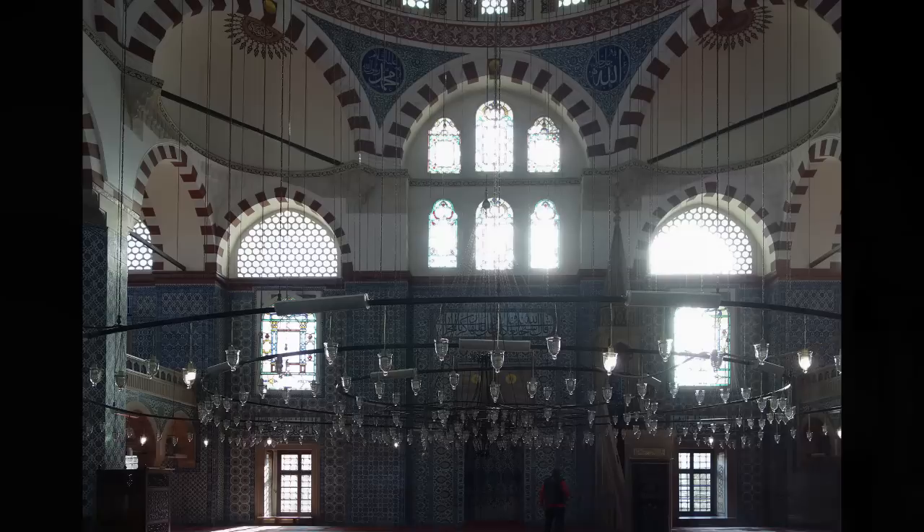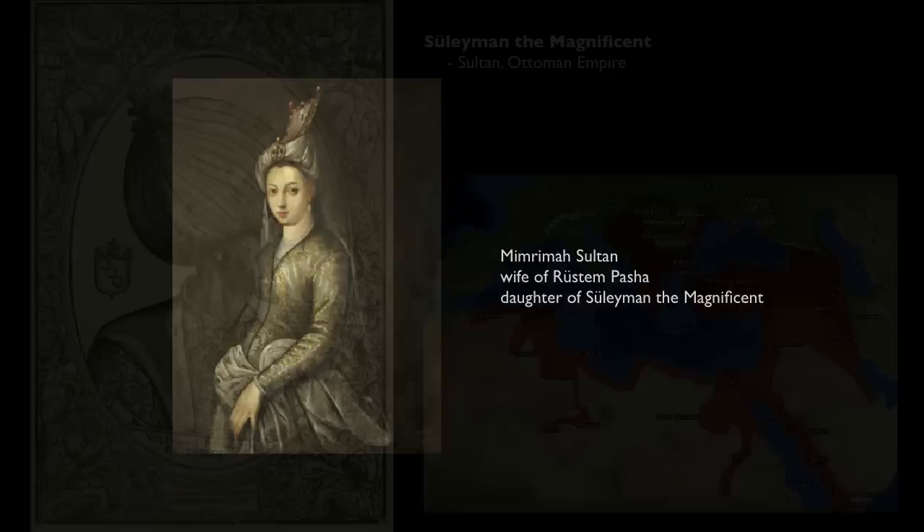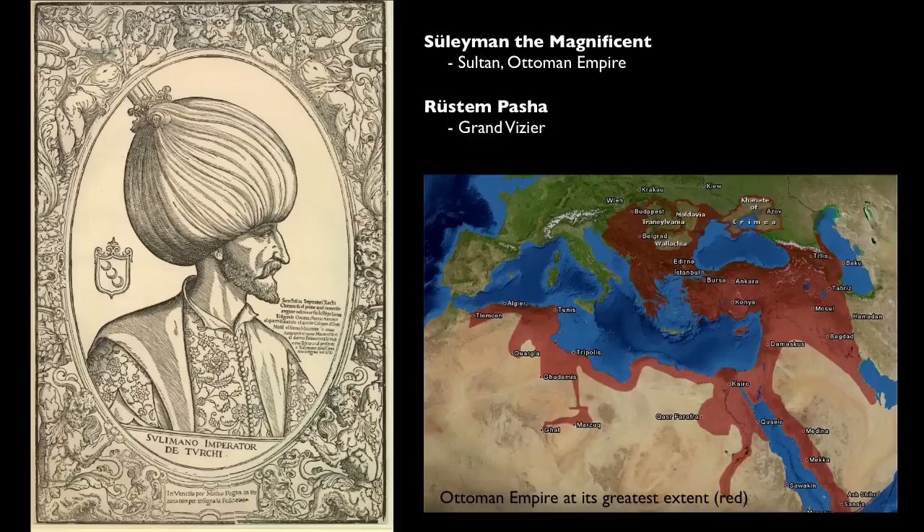It's called the Rüstem Pasha Mosque after its patron, Rüstem Pasha. We could wonder whether it was Rüstem Pasha who asked Sinan to cover the interior and much of the exterior with tile, or whether it was Sinan himself who wanted to do that. There are a lot of things we don't fully understand — there's speculation whether it was built by Rüstem Pasha or by his wife, one of Suleiman the Magnificent's daughters. Suleiman is the Sultan at this point, and Rüstem Pasha is basically his prime minister, his grand vizier.